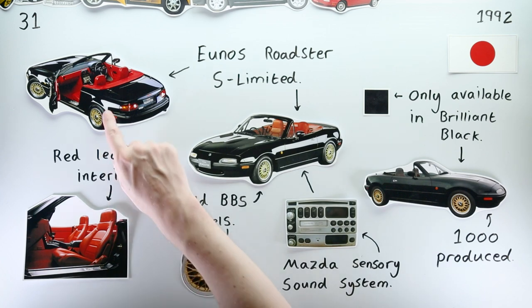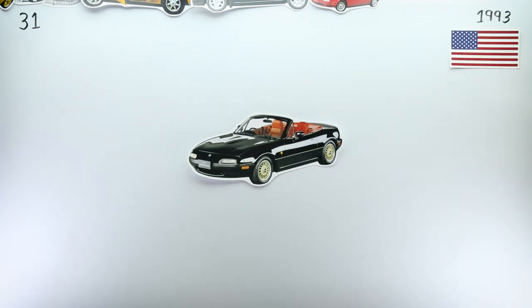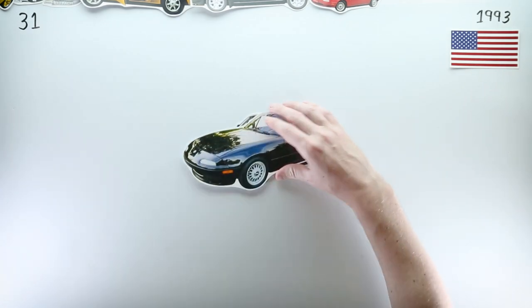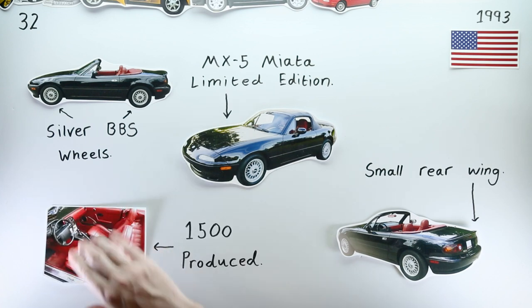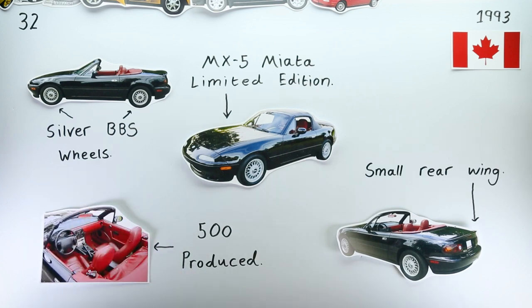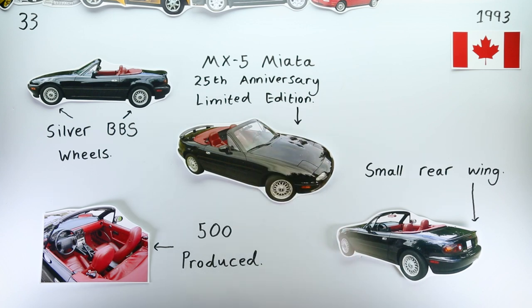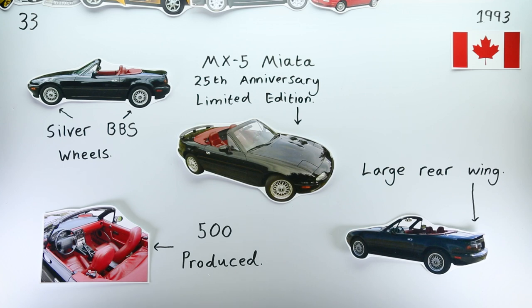Half a year later, in 1993, Mazda sent its S Limited off to be sold in America, known there as the Miata Limited Edition. Production was limited to just 1,500 units. Mazda Canada was celebrating their 25th anniversary, so they ordered 500 of the Miata Limited Editions too, and lobbed a larger rear wing on the back of each car as a birthday gift to themselves.